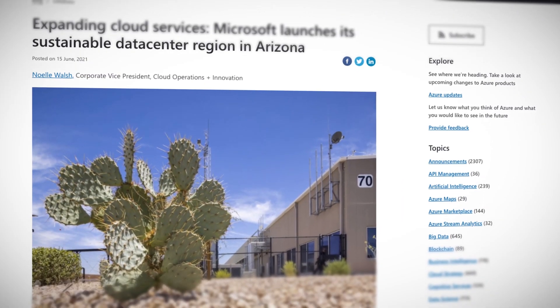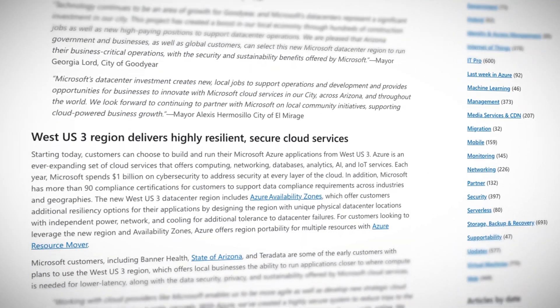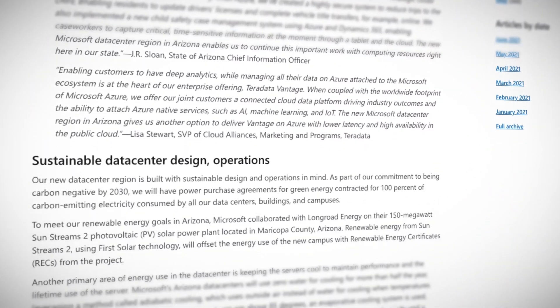If you haven't already, set up a free account today, both on Azure and ACG. The newest sustainable data center region is West US 3. Microsoft has placed it in Arizona due to lots of sun, which can power all your VMs and secret AI robot. It is good to see that existing geographies such as the US are getting some much needed extra capacity. Microsoft also points out the investment into the local community a large new data center will bring, as well as local companies already planning to migrate to West US 3. You can start using the new region right away.